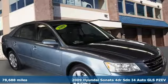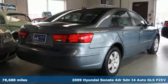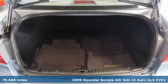Here's a 2009 Hyundai Sonata. Challenging convention to find a better way, it's the Hyundai way. And get ready for an impressive combination of features.